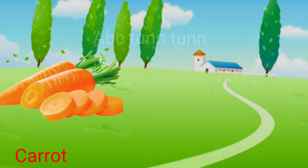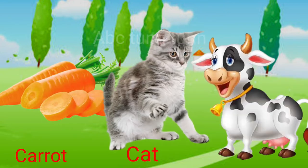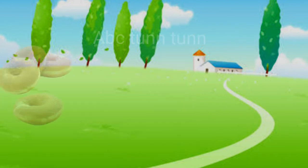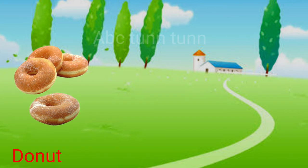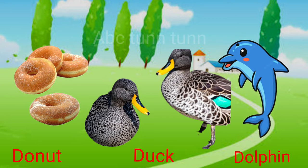C is for carrot. C is for cat. C is for cow. Cuh! D is for donut. D is for duck. D is for dolphin. Duh!